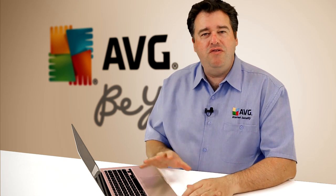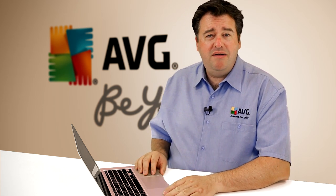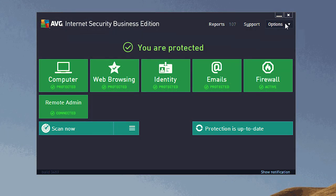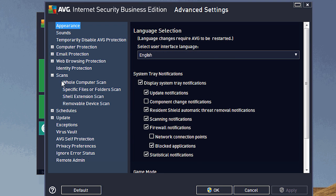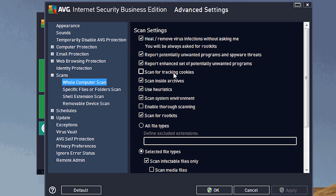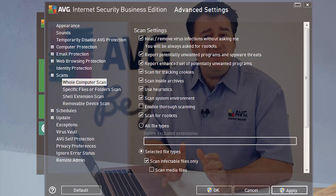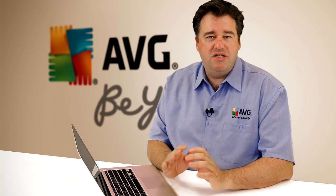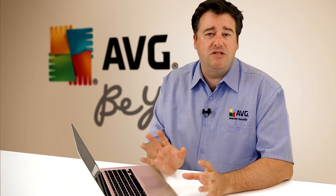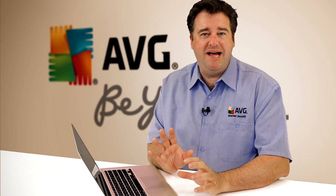The second thing you really want to do is make sure you've installed an internet security package on your computer, such as AVG Internet Security, which includes the ability to detect known tracking cookies that are being used maliciously. This type of feature is really useful because it gives you an automated way of detecting these maliciously used cookies and instantly deleting them so they're not stored in your browser in the first place.